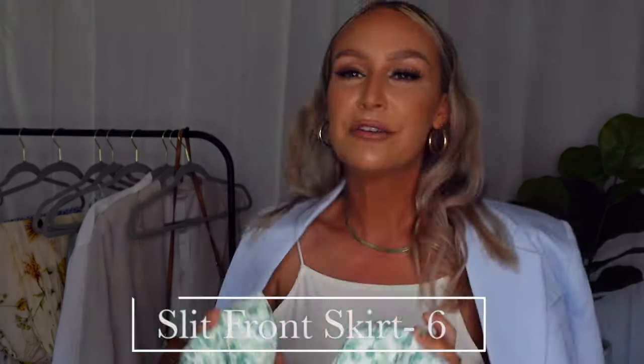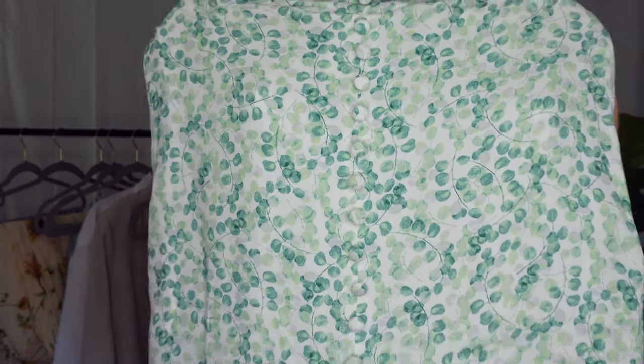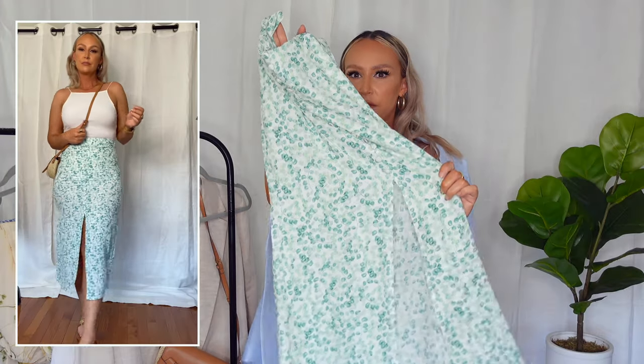The next item is that same green leafy print but this time in a midi skirt. I felt it was a little too matchy-matchy to put them together, so I paired the midi skirt with a bodysuit instead. This skirt zips on the side and has little buttons in the front that go all the way down, with a slit at the front of the midi. I got it in a size six — not my usual size — but I loved my experience at H&M because I could size down and still fit into it. I'll probably exchange it for an eight since it's a little tighter than I prefer, but I felt so good in it.